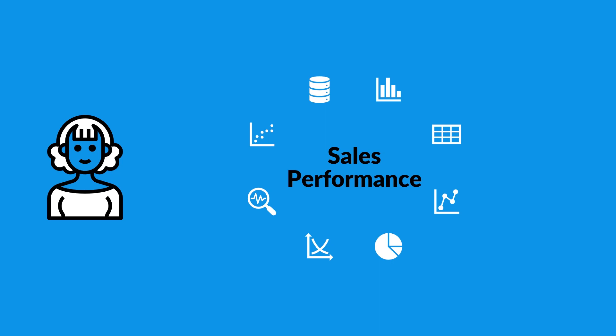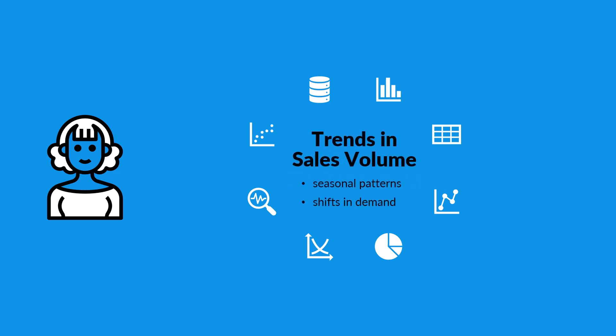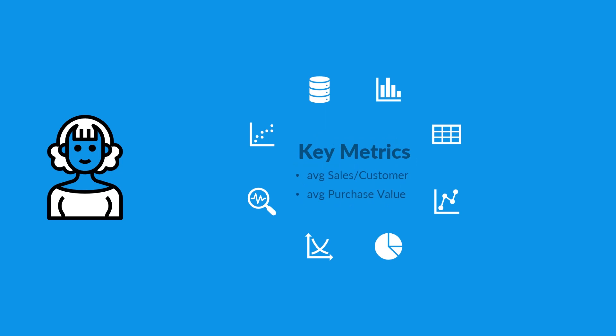By analyzing sales data, Aaliyah can identify trends in sales volume over time, which may reveal seasonal patterns or shifts in customer demand. She also uses statistical tools to calculate key metrics, such as average sales per customer or average purchase value, which can help Goodpaws understand the financial performance of different products.